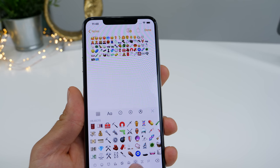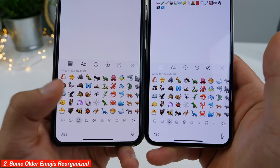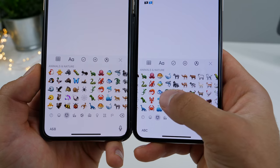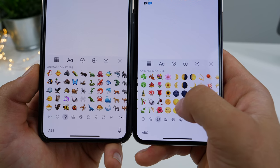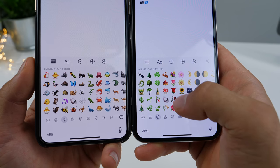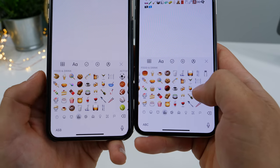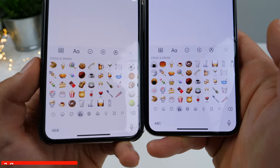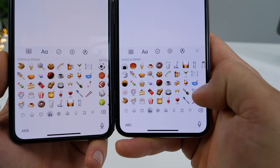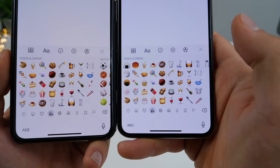I've actually noticed some changes to existing emojis. For example, take this shell — previously it was behind the slug, as there was a relevance in terms of the shells. Now Apple has moved that to the end of the list by the mushrooms. They've reorganized several emojis so they have a more logical place. They've also edited some emojis. This carry-out box, Chinese, for example, used to have the chopsticks inside of it. Now it no longer does — it's a larger version of just the carry-out box and the chopsticks are separate.